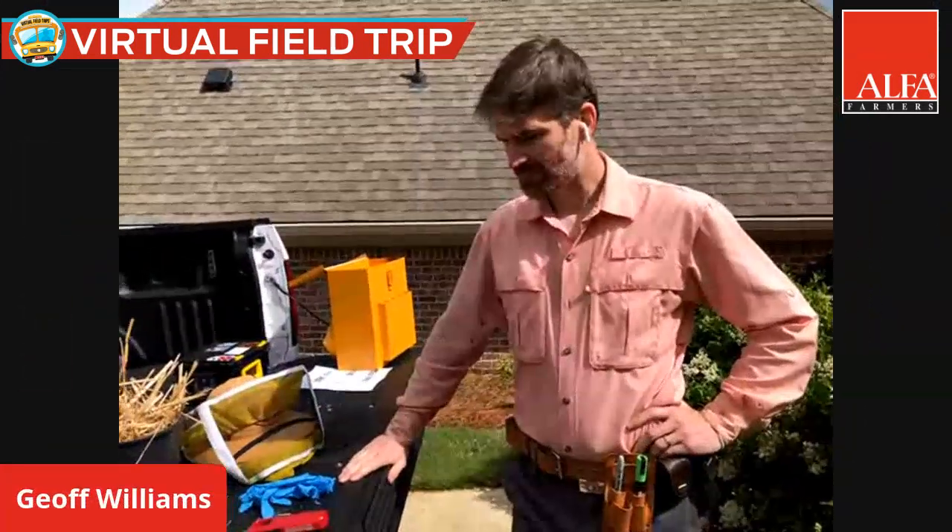If you have any questions about honeybees, go ahead and start asking those in the comments and we'll pull them up later after Jeff goes through what he has to say. Now it's time to move on to our main event. We're very excited to have Jeff Williams with us today from Auburn University's Bee Lab. He's going to provide some background on honeybees, show us his backyard hive, and then we'll get to questions after all that. Jeff, it's your turn — take it away.